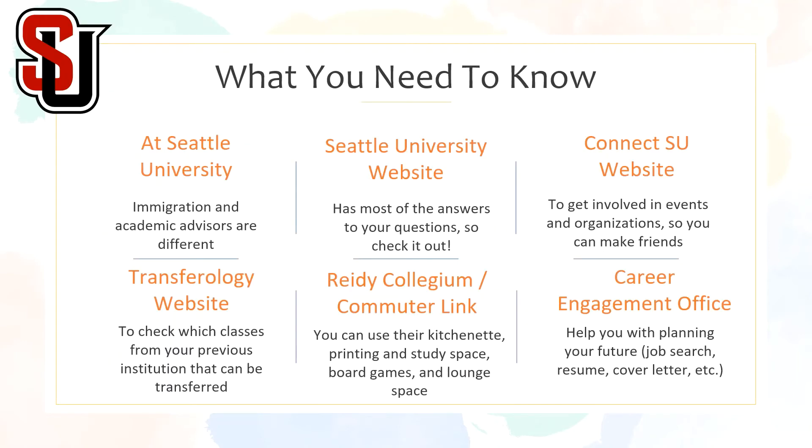What you need to know: at Seattle University, immigration advisors and academic advisors are different. The Seattle University website has most of the answers to your questions, so be sure to check it out. The ConnectSU website will help you get involved in events and organizations where you can make friends. The Transferology website is a good resource to check which classes from your previous school can be transferred.